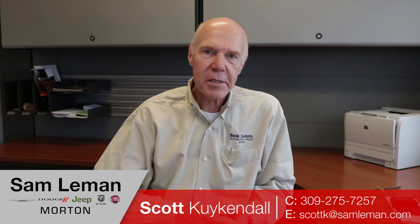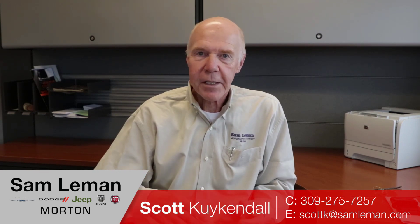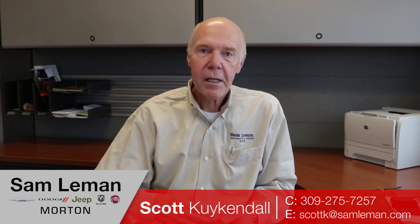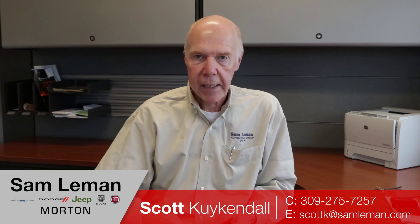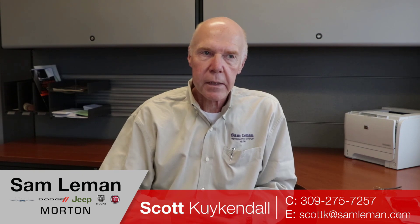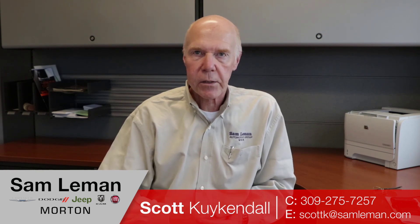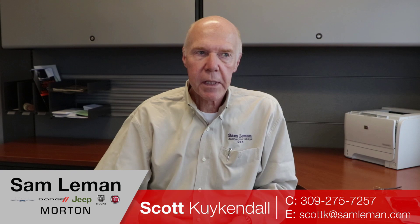Scott Kuykendall here from Lehman's in Morton, Illinois — 30 years experience in automotive. In today's internet marketplace, buying an automobile via the internet is frustrating, scary, and sometimes pretty difficult. I'll try not to make that the case for you. I'll send you a video, a text, email — whatever works for you. I can handle shipping, great pricing. New cars, we just need a little information so you can get your rebates correct. Used cars, very transparent — check my Google reviews. Please call me, give me a buzz anytime. I'm happy to help. We're here to do the business for you.